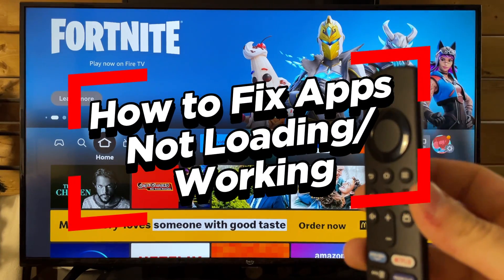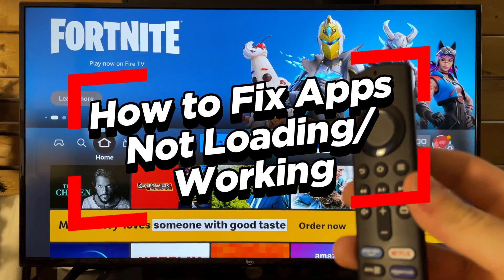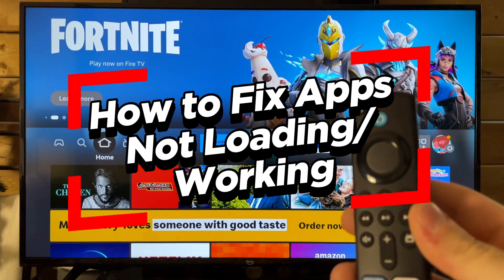In this video, I'm going to show you how to fix it when apps aren't loading on your home menu on your Fire Stick.